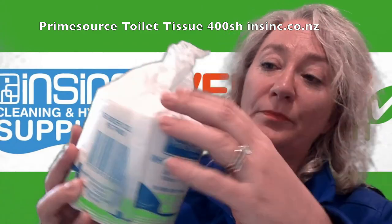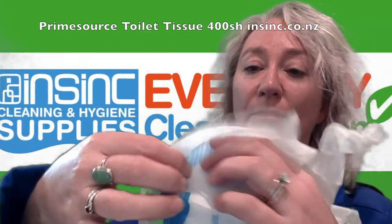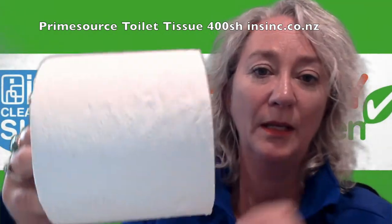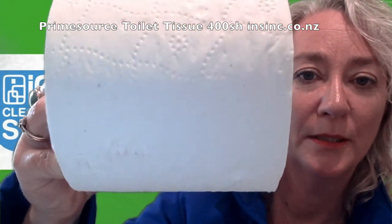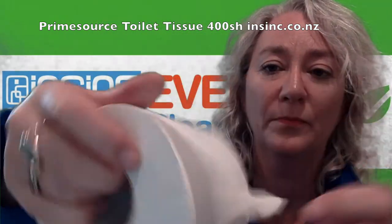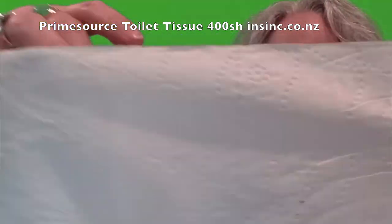Wrapped in paper. As you can see, that is embossed. It's a nice thick recycled paper.